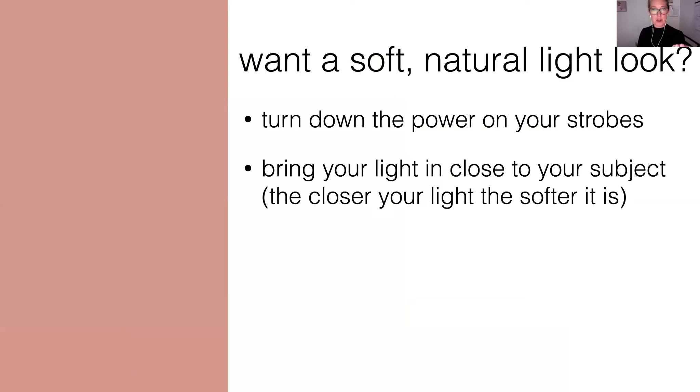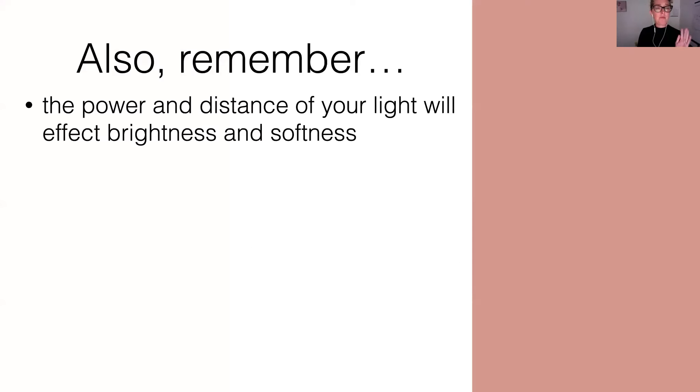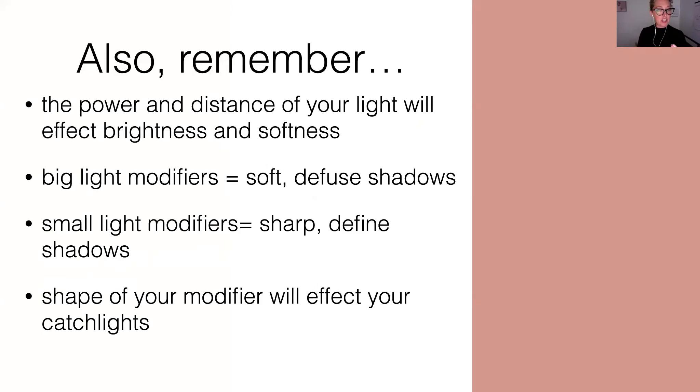So you want a soft, natural light look: turn the power down on your strobes, meter to make sure you're at the right power, bring your light really close to your subject because the closer your light the softer it is, and use a really big modifier because the bigger your modifiers the softer your shadows. Let's reverse that. You want a harder look, something more dramatic? Turn the power up on your strobe, meter until you get to that ideal aperture, back your light away, and use a smaller light modifier. So it's a pretty simple formula and it can be done anywhere at any time. Remember that the power and distance of your light affects brightness and softness — inverse square law. Big light modifiers equal soft diffuse shadows, small modifiers equal sharp defined shadows, and the shape of the modifier controls the shape of your catch lights.